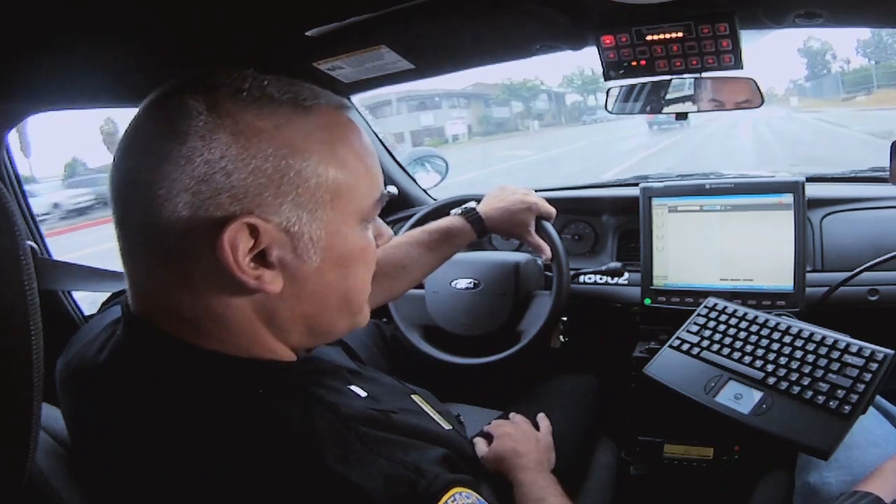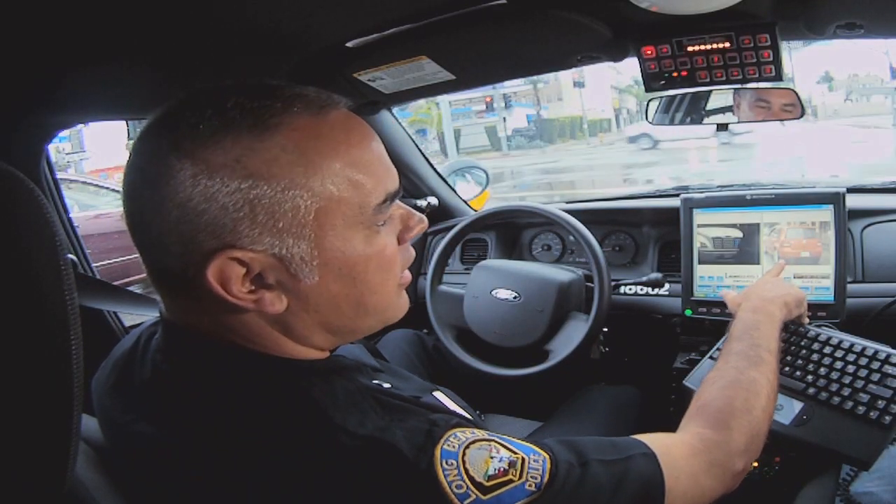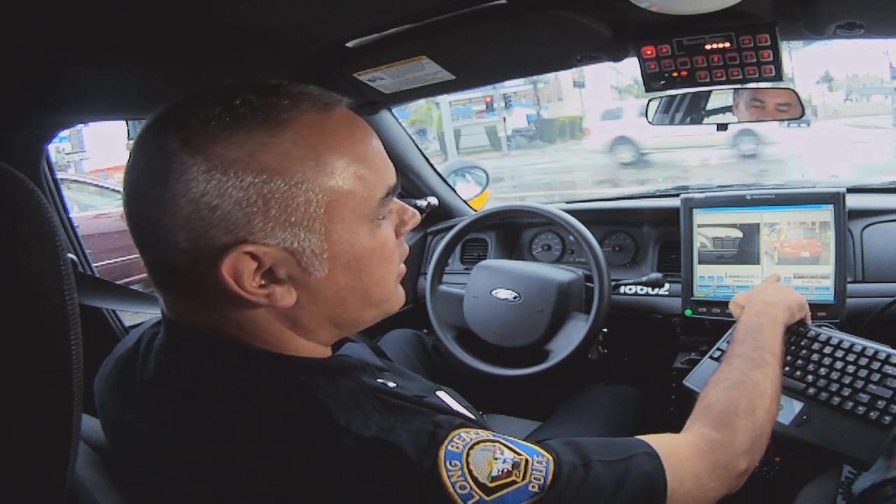Currently our database has 24 million-plus reads. On the screen, it retains a picture of the car, a picture of the plate, and what it thought it was. It will also give you the coordinates. If you're in the office, it'll actually map the location for you, so you can see where you saw all your plates.